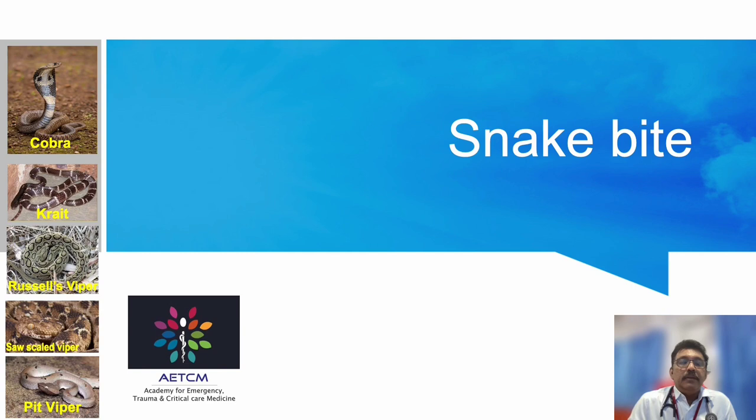Welcome to ATCM, the Emergency Medicine Channel. Today let us discuss snake bite and its management in the emergency room.